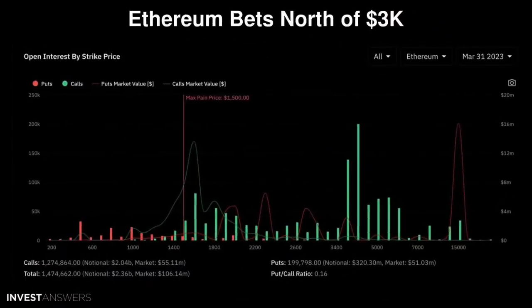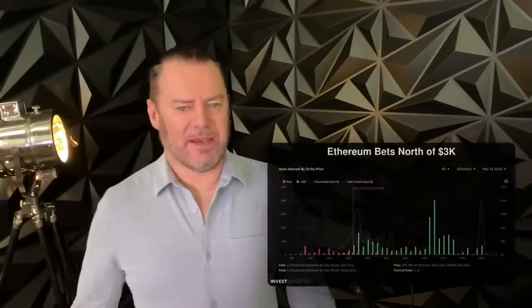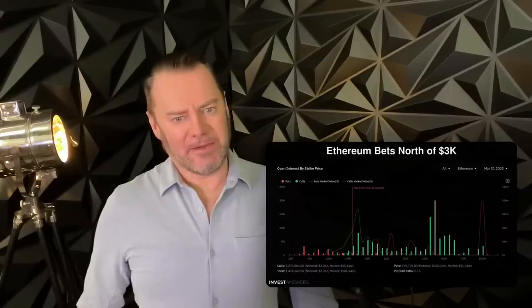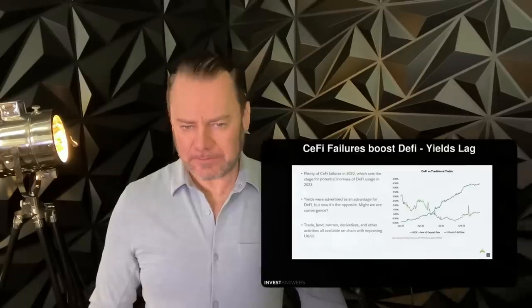Let's look at Ethereum options action. The put/call ratio is not 0.35 like Bitcoin — it's 0.16. That is the most bullish thing I have seen on an option skew in quite some time. There's a ton of Ethereum bets not only north of $3,000 but north of $3,500, which is stunning. People are extremely bullish on Ethereum for March 2023 across all options exchanges. As Ethereum rises, so will all the other layer-ones — can we get back to $4,500 Ethereum? People are making that bet.